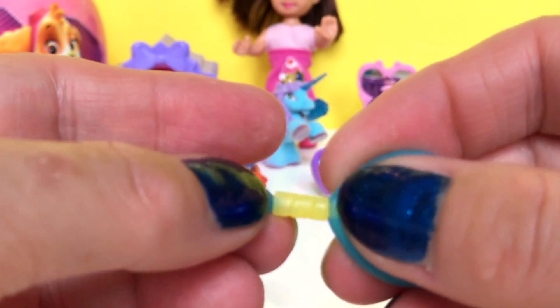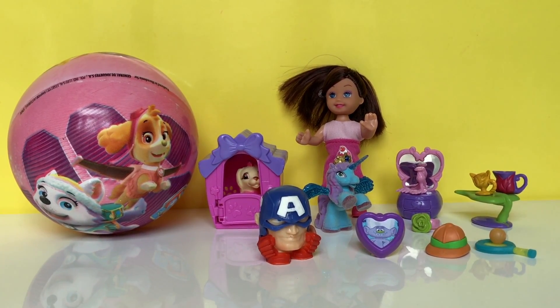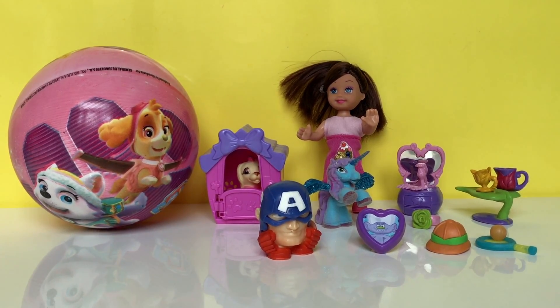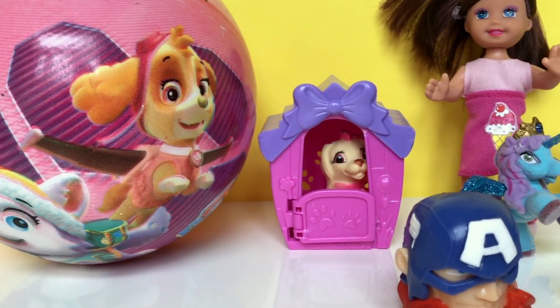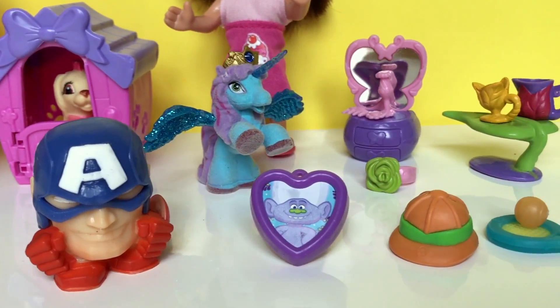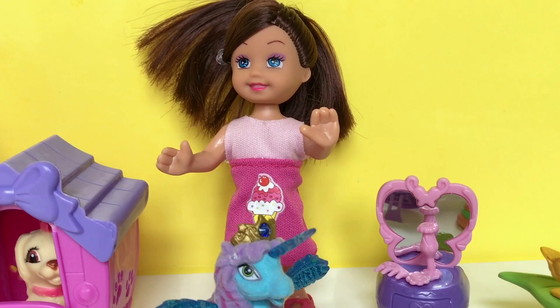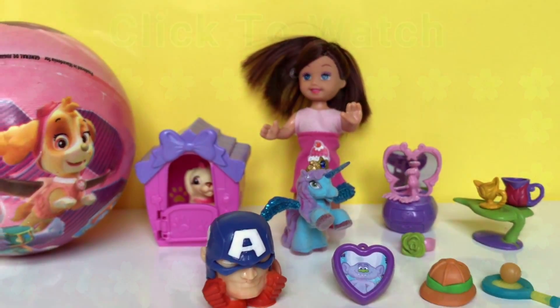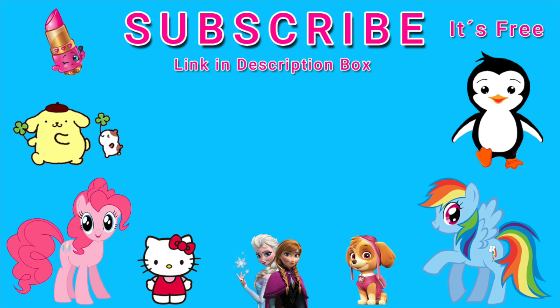Super fun and super easy! Okay everyone, that's it for this video. Let me know in the comment section which one of the toys today did you like the most. Thank you for watching the Fun Toys and Happy Surprises channel. If you want me to make more fun videos like this one, make sure to like and subscribe — it's free. Take care everyone and see you all in the next video, bye!